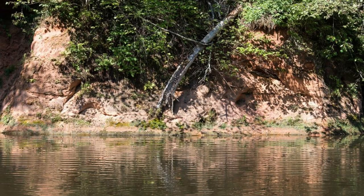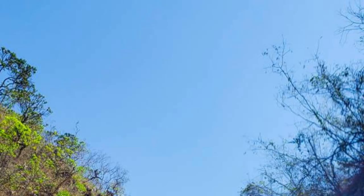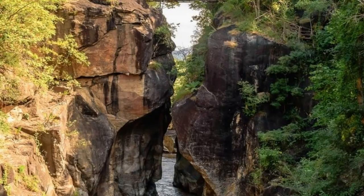Gorges de Fabdugu. Marvel at the natural beauty of Gorges de Fabdugu, a hidden gem located in southwestern Burkina Faso, near the town of Sindu. Explore its dramatic rock formations, towering cliffs, and deep ravines as you hike through this rugged landscape. Swim in natural pools, explore hidden caves, and marvel at the breathtaking views of the surrounding countryside. Gorges de Fabdugu is a paradise for outdoor enthusiasts and adventurers seeking an off-the-beaten-path destination in West Africa.